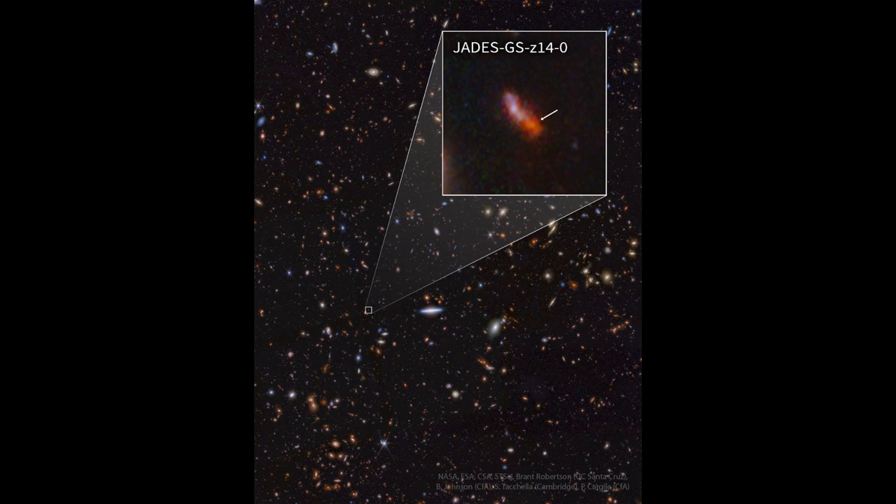Now galaxies in general formed a few billion years after the Big Bang, but some of the galaxies started forming earlier, and this is one of those. Based on our measurements we can determine that it formed when the universe was only about 300 million years old.